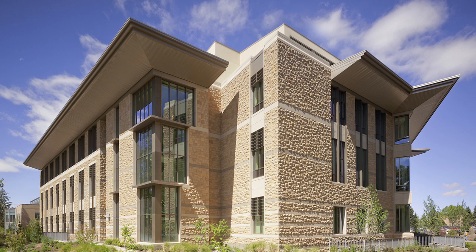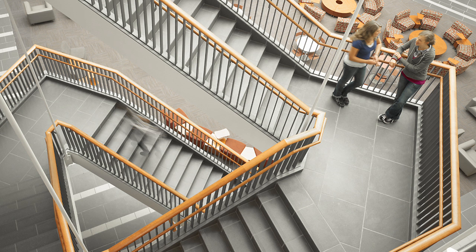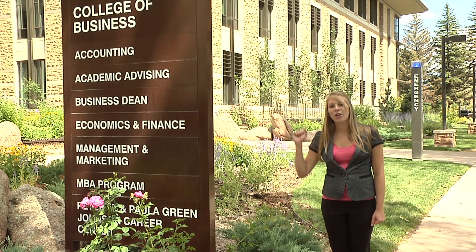Well, believe it or not, you've only seen a small piece of what the College of Business has to offer. In total, we have 165,000 square feet of cutting-edge technology. This building is also LEED Gold certified. LEED is an acronym for Leadership in Energy and Environmental Design, and we're one of only four business schools in the country with the gold designation. On behalf of the University of Wyoming College of Business, I'm Chelsea Fever thanking you for joining me on a tour of our new facility. If you get a chance, please stop by and see us in person. Until then, Go Pokes!